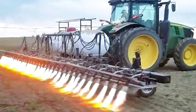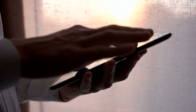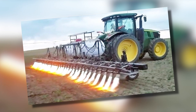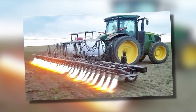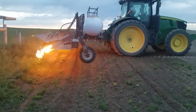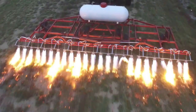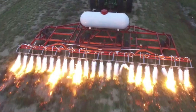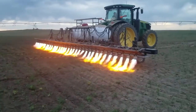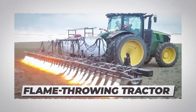Now let us move on to our subscriber pick of the day. This image was sent to us by a subscriber — it is a flame-throwing tractor that helps to kill weeds. These tractors come with a giant flame thrower attachment connected to a tank of propane. The propane spits fire down the gaps between the rows of crops to fight against unwanted plants. This process of killing weeds is called flame weeding.